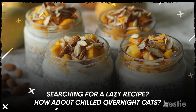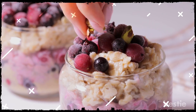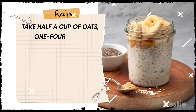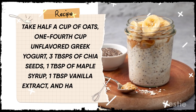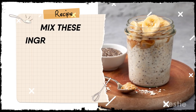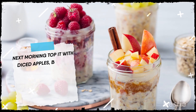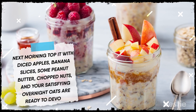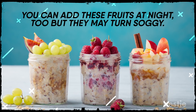Searching for a lazy recipe? How about chilled overnight oats? This super easy breakfast can be made the night before so that you have your breakfast ready in the fridge when you wake up. Take half a cup of oats, one-fourth cup unflavored Greek yogurt, three tablespoons of chia seeds, one tablespoon of maple syrup, one teaspoon vanilla extract, and half a cup of almond milk. Mix these ingredients in a mason jar and let them sit in your fridge overnight. The next morning, top it with diced apples, banana slices, some peanut butter, chopped nuts, and your satisfying overnight oats are ready to devour. You can add these fruits at night too, but they may turn soggy.